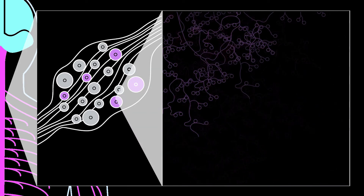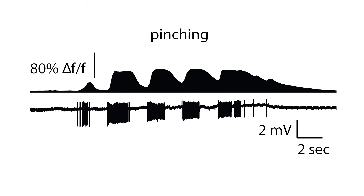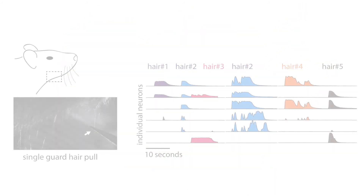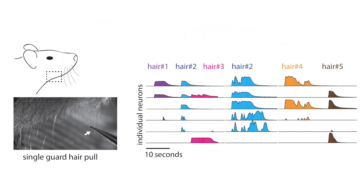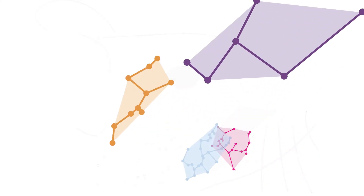This allowed us to combine GCaMP6 imaging with electrophysiology recording. We found that with this approach we can resolve single electrically evoked spikes with high fidelity. This provides us with knowledge that CIRC-HTMRs are fast-conducting A-delta mechanonociceptors, and they adapt very slowly to prolonged presentation of sensory stimuli. They are sensitive to the pull of even a single hair, and yet they have large receptive fields.